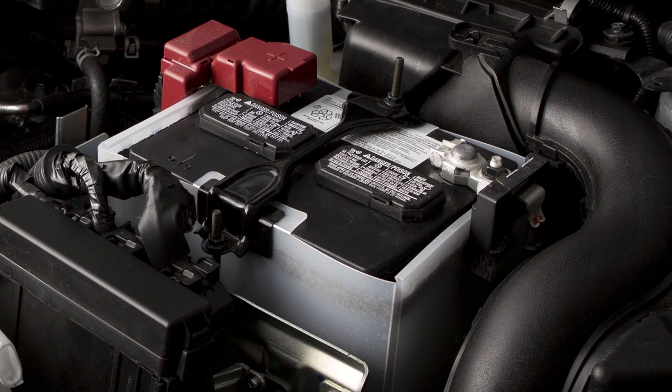Battery fluid. Check the fluid level in each cell, making sure it is between the maximum and minimum lines.